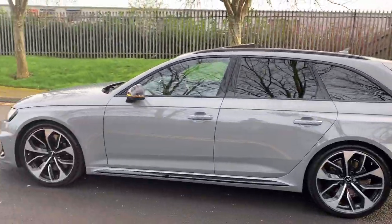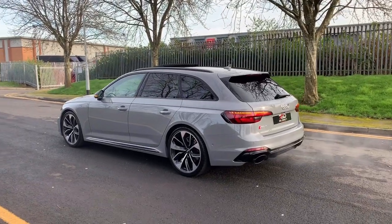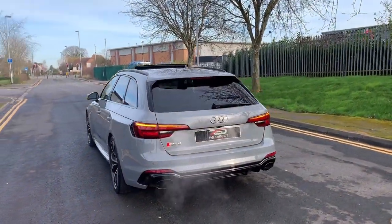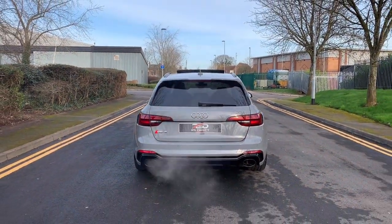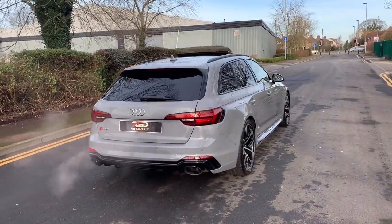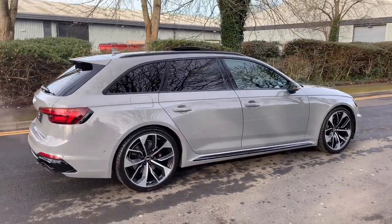We can take a part exchange, and we can also arrange finance whether that be hire purchase or we can give you a quote for PCP. The car is available today — it needs no prep, this is how we bought the vehicle. It's ready to drive away and could be yours by the weekend. Give us a call on 07866 001 500, or you can send us a WhatsApp, email, or contact us via the website. Thanks for looking, guys — take care.